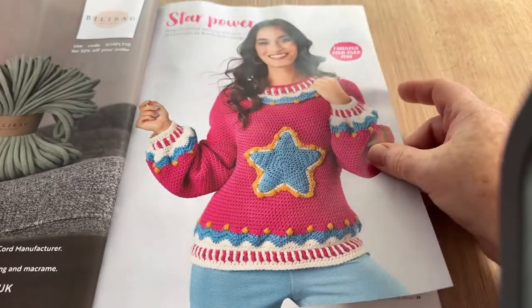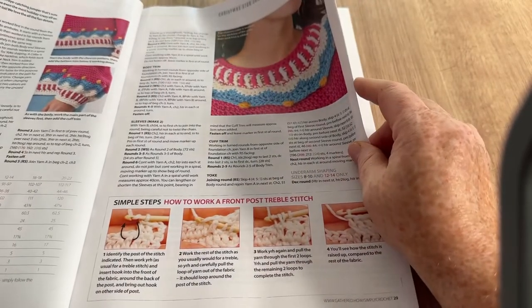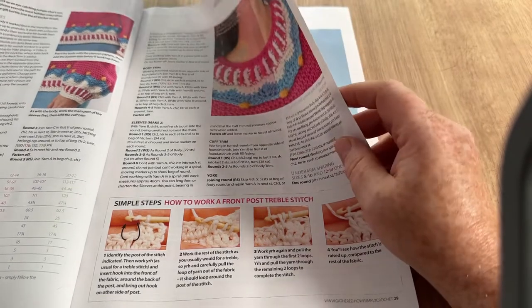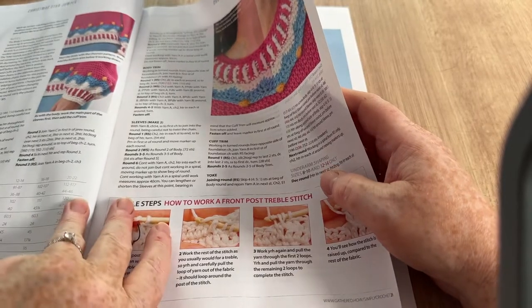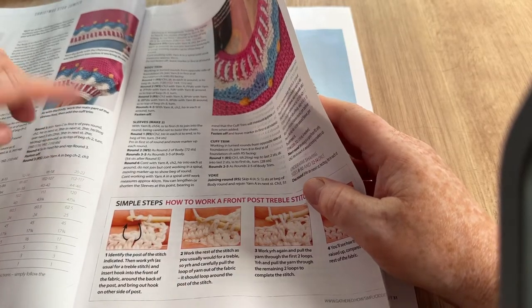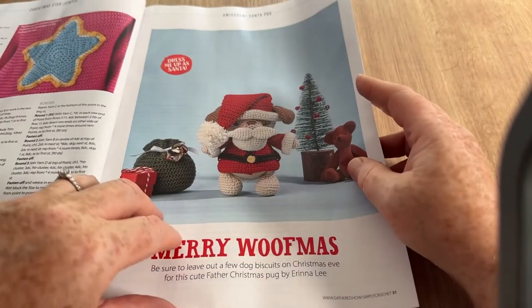It's got very baggy sleeves — I'm not always keen on baggy sleeves. This goes from size 8-10 up to a 20-22 in UK sizes, so that's quite a range. Small, medium, large, extra large — maybe even bigger. 20 to 22, what would you say that is?